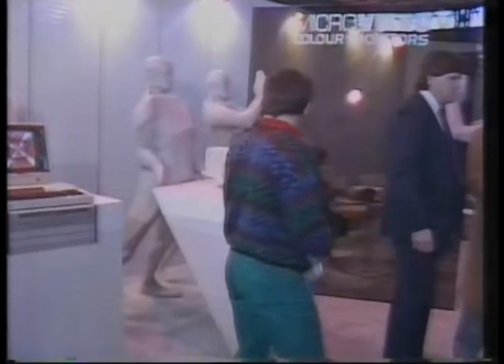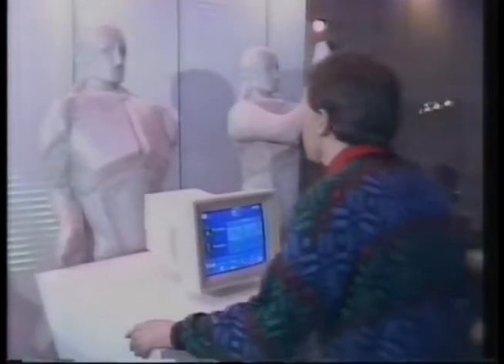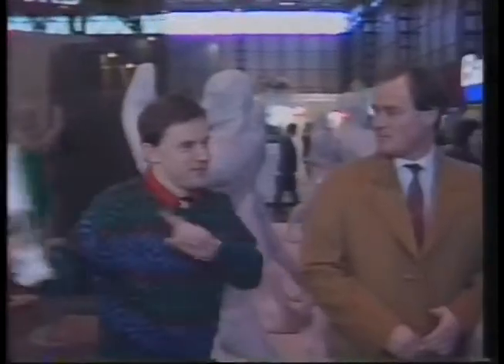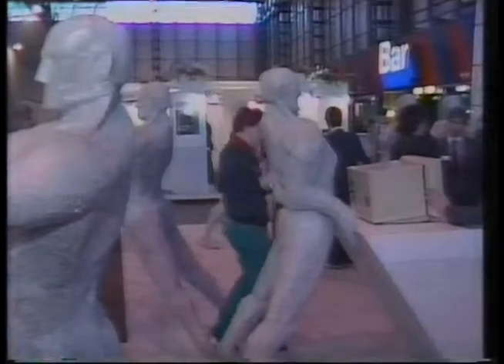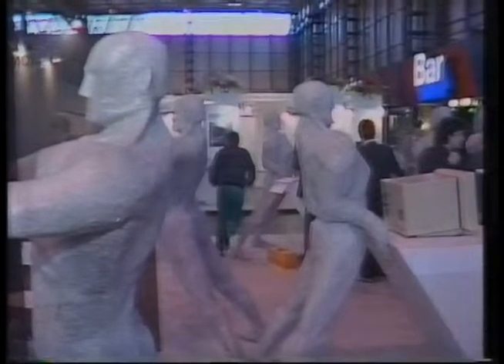Carpet here is a bit grubby. Excuse me, I wonder if you could tell me something more about this monitor system. Excuse me. Sorry. Sorry. Excuse me. Sorry. Sorry. I think there's some good carpet over here. I believe it's... Good luck.